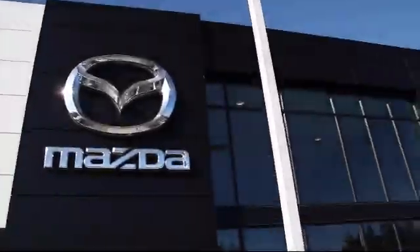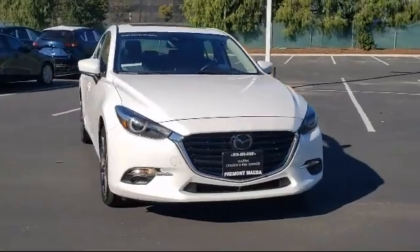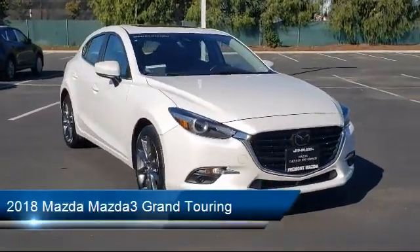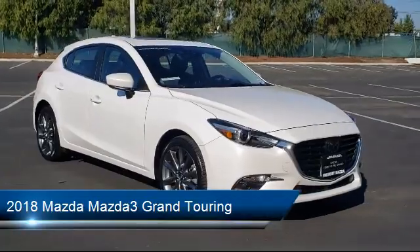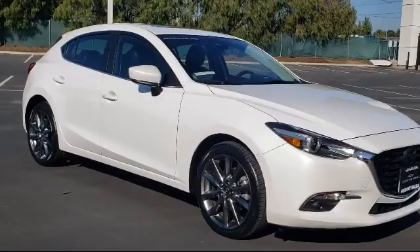Welcome to Fremont Mazda and here's a look at another one of our certified pre-owned vehicles from our inventory. It comes equipped with navigation, heated front seats, rain sensitive windshield wipers, alloy wheels, and a Bose premium audio system.